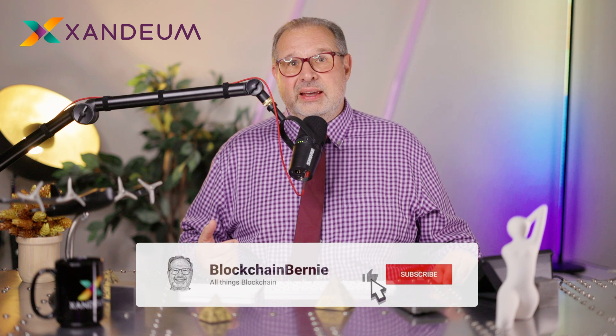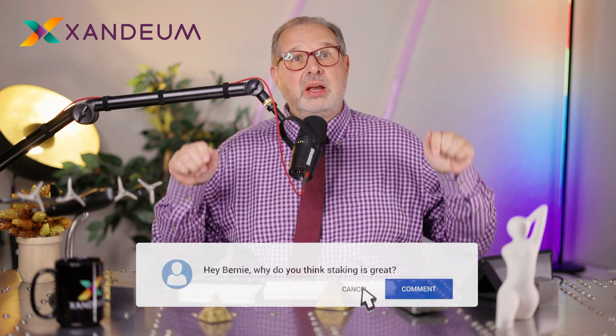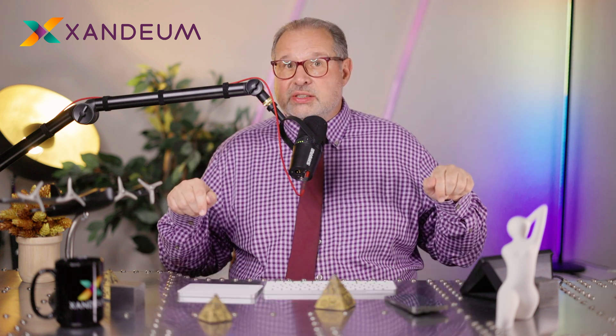If you like content like this, please hit that like button — it's really important for the YouTube algorithm. Subscribe to my channel and leave me comments, whether you like it, don't like it, have any questions, or just any other comments. Thanks so much for watching. Peace and catch you later. Bye.